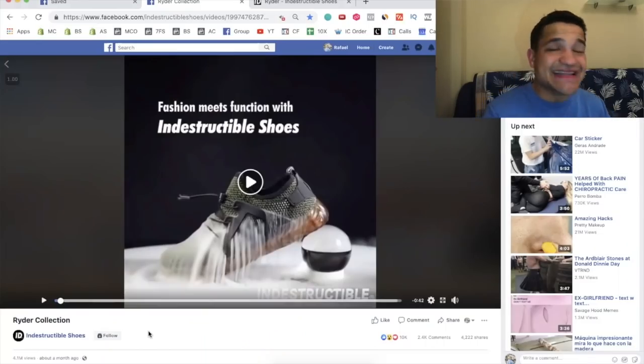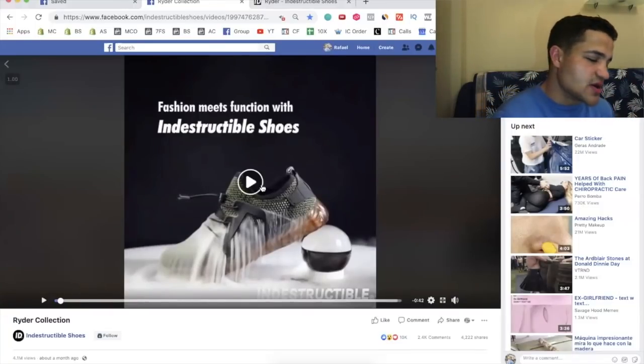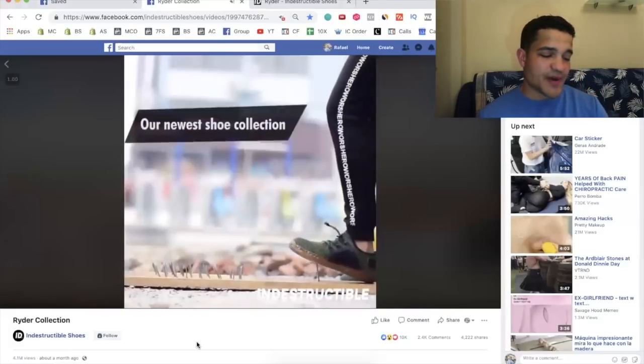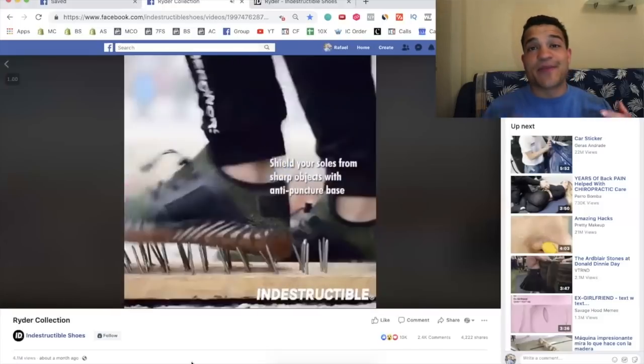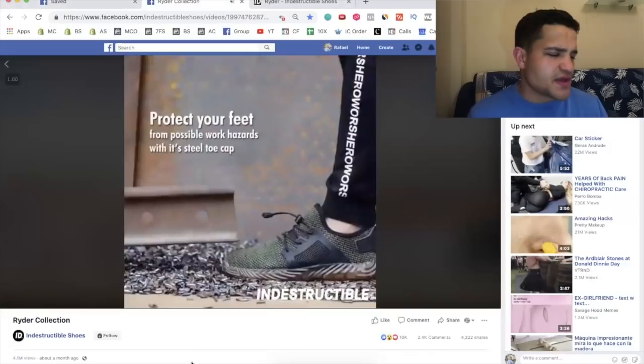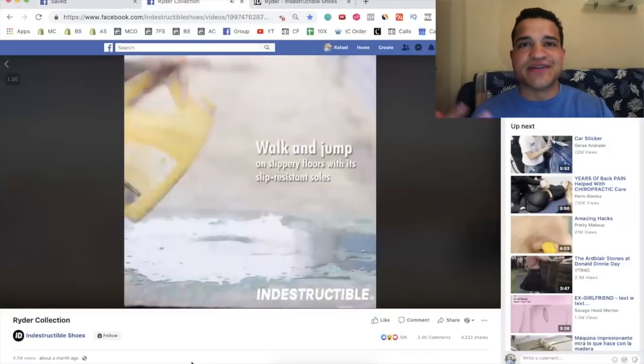The first product is these indestructible shoes, and this absolutely blew my mind in terms of how much money they're making. The video has more than 4.1 million views in about a month, amazing engagement, and you can literally step over nails with them — these shoes just don't break.